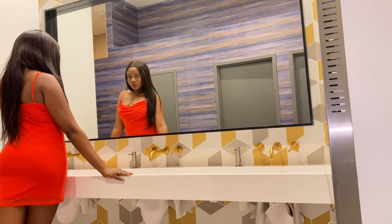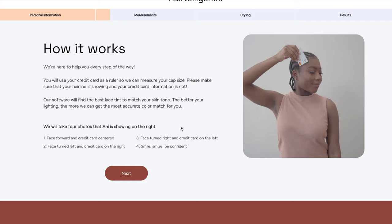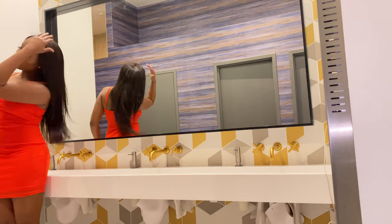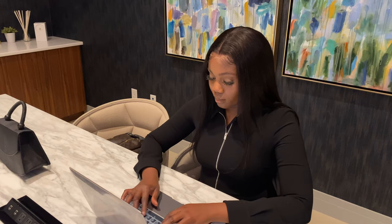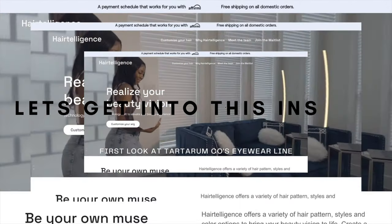Strutting into every space like I own this place. Hair Intelligence units are made perfectly for you through their computer vision technology. They're able to meet all our wig goals and dreams — from skin-like lace tints to perfectly fitting cap sizes — plus awesome customer service with quick replies. Now you can strut and slay at work, dinner, wherever you may be. Hair Intelligence got you. Now let's get into this install.